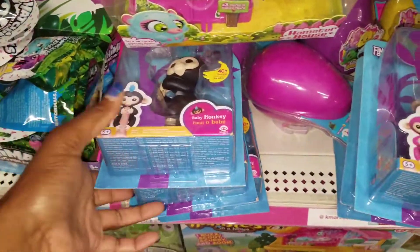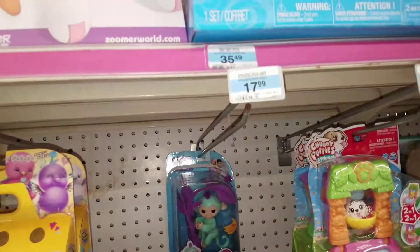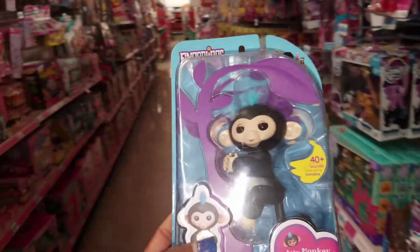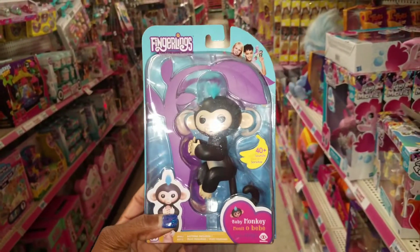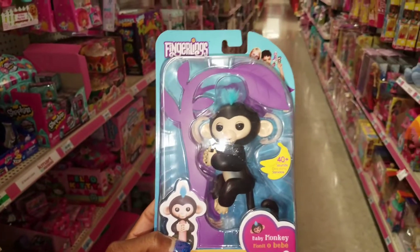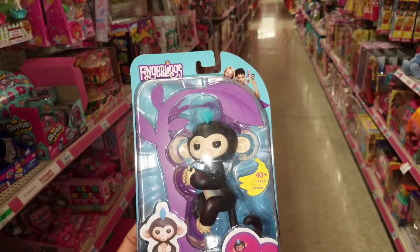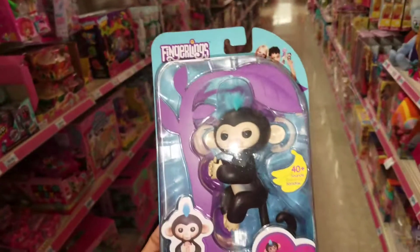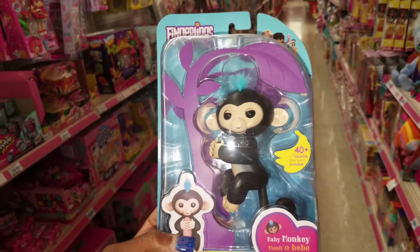I already went to the scanner — the Fingerlings are on sale here at Kmart, they're $17.99. Everywhere else they are $15.99 or $14.99 at Toys R Us and Walmart, so a little more expensive here, but they are taking an additional 10% off. Plus there is a digital coupon: if you spend $75 in toys you get $10 off, so that would be like getting one for free, and I'm going to stack another coupon on top.